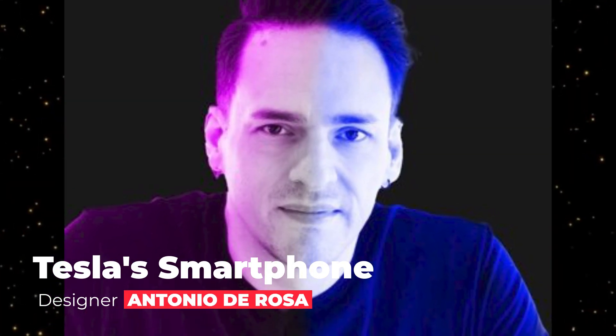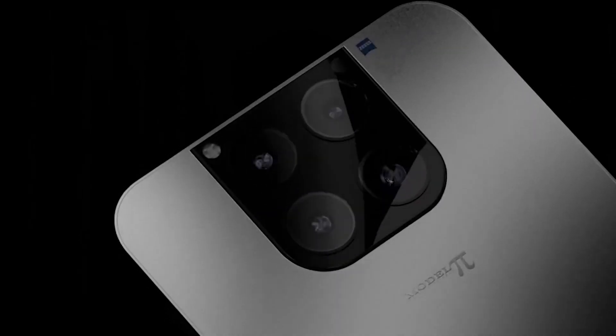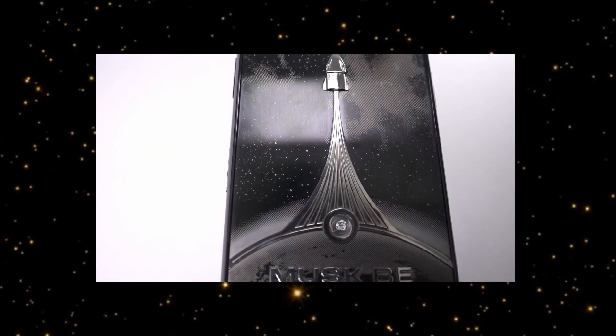Tesla smartphone designer is Antonio De Rosa, an expert who has created exciting concepts for Apple products. The designer will make the phone in honor of Tesla and Starlink SpaceX.